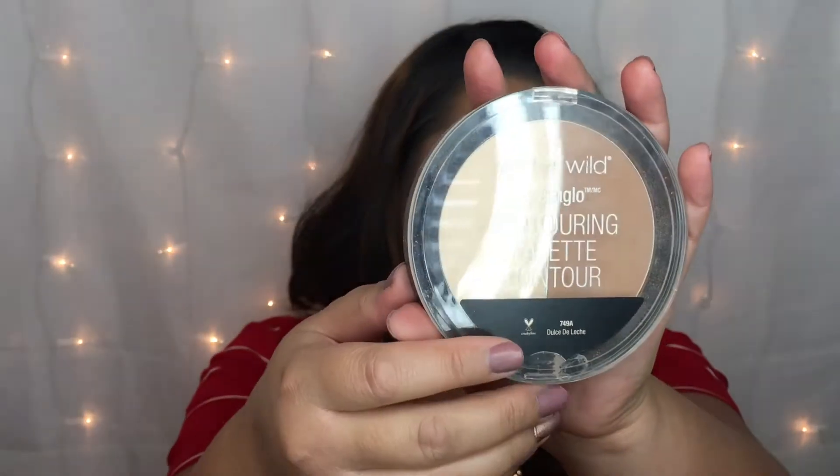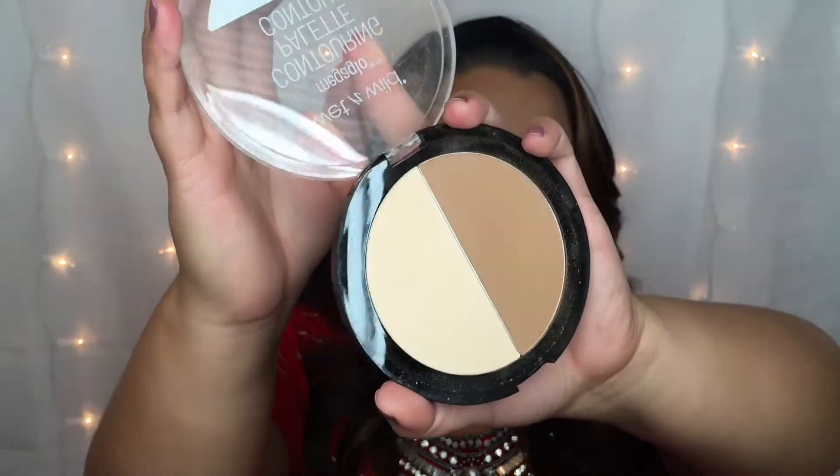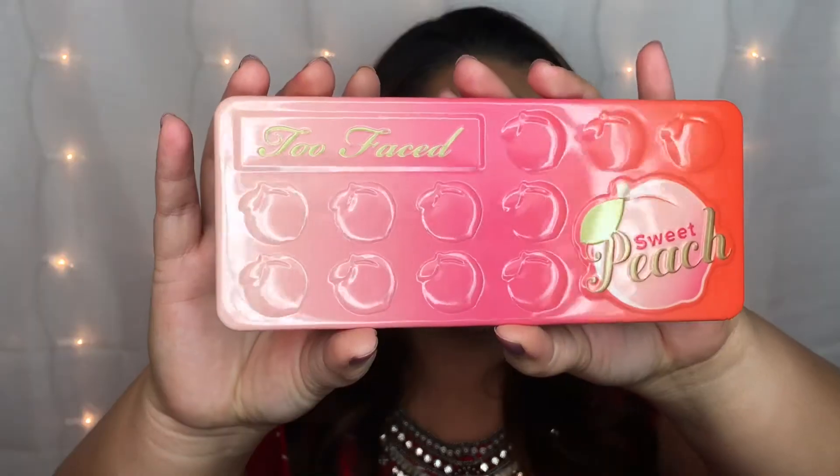Another March favorite is the Wet n Wild Contouring Palette in shade Dulce de Leche. I've been raving about this non-stop, so those of you following me already know all my pros and cons for this product. It definitely isn't my favorite highlighting and contour duo ever, but for the price it is very amazing and they both blend very beautifully.